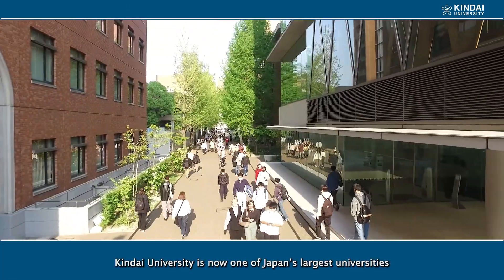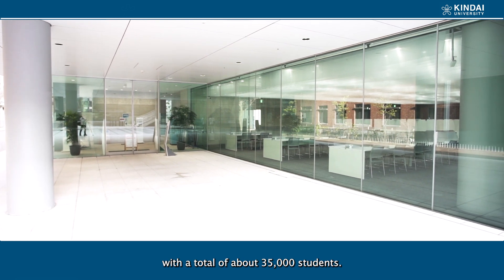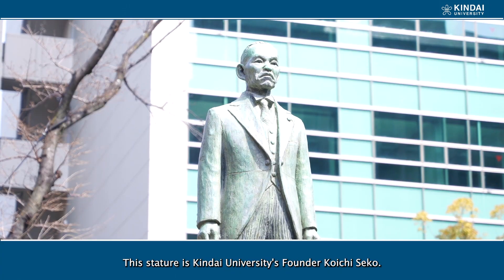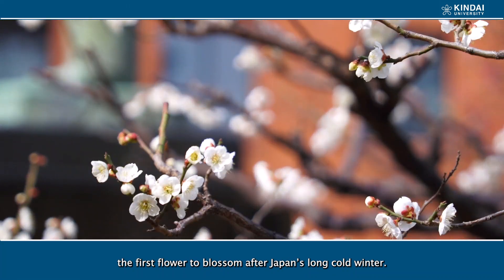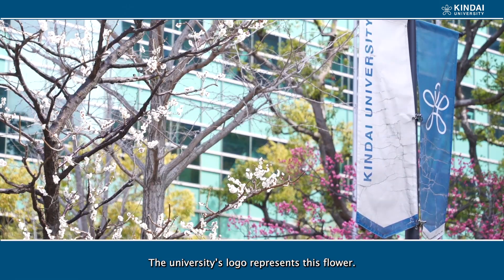Kinder University is now one of Japan's largest universities with a total of about 35,000 students. This statue is Kinder University's founder, Koichi Seko. This is a Japanese poultry, the first flower to blossom after Japan's winter. The university's logo represents this flower.